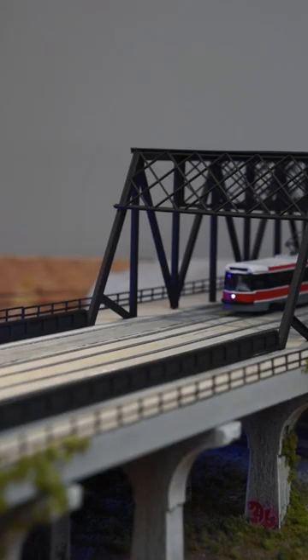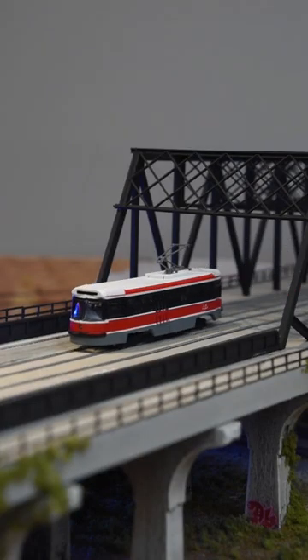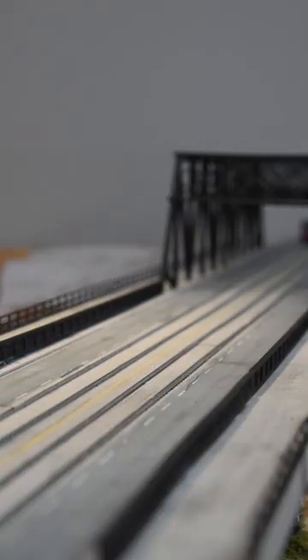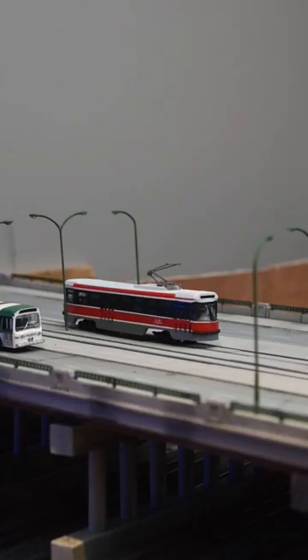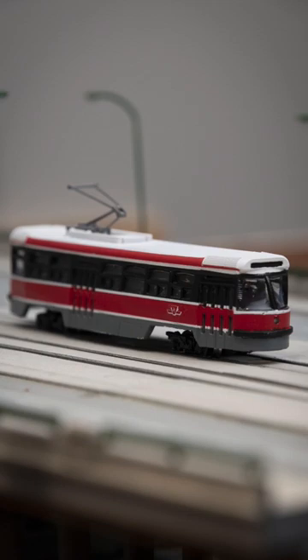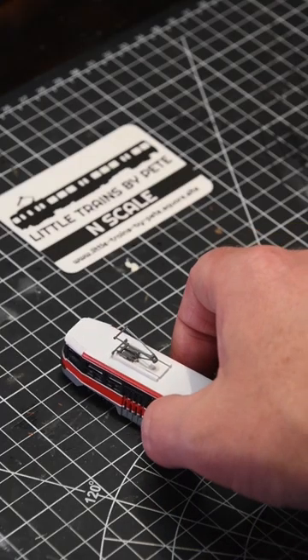I sincerely thank Pete of Little Trains by Pete for this extraordinary gift. This act of kindness is truly humbling, especially considering that he generously shared it with a stranger just to showcase his talents. For those interested in Pete's work, please contact him on his socials or visit his website as listed in the description. Pete, from the bottom of my heart, thank you.